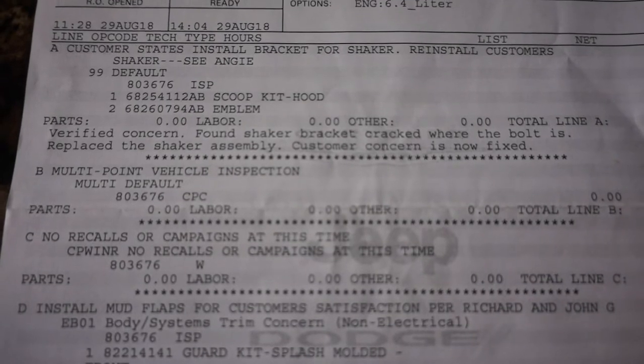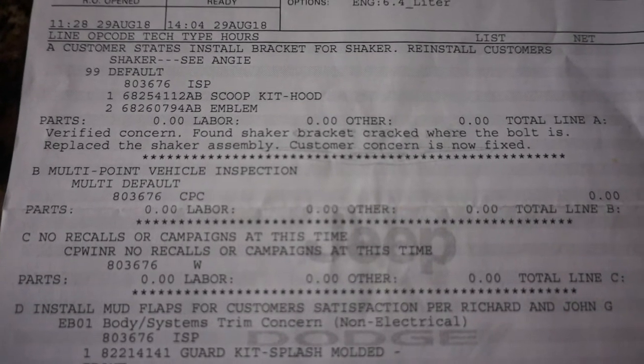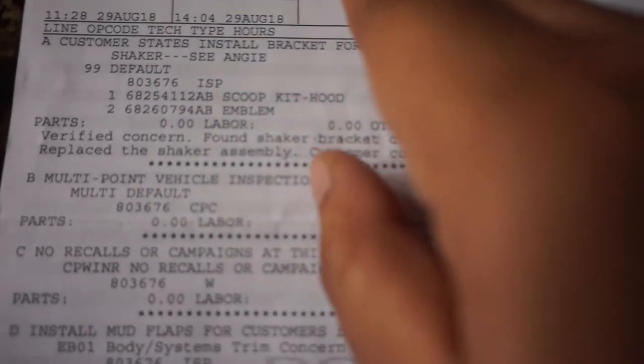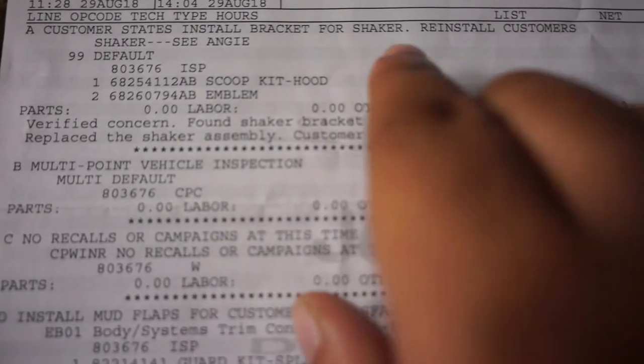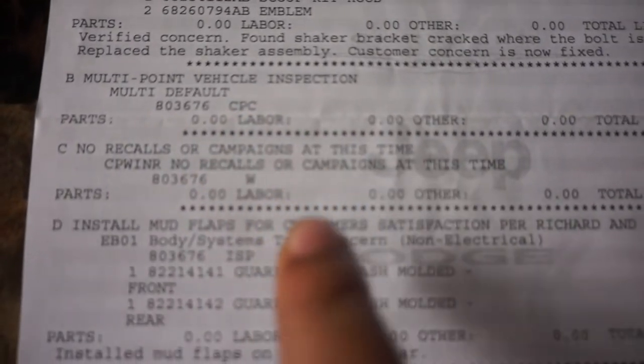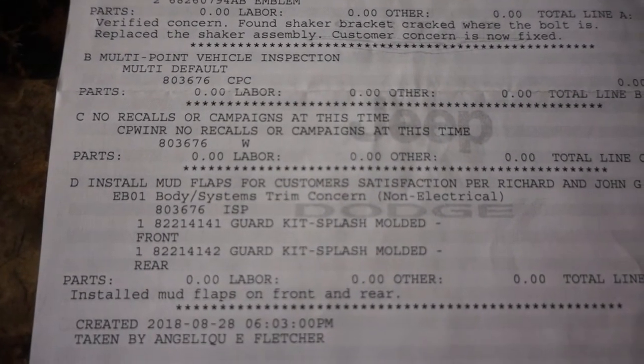Just to show you guys more proof that everything was done free of charge and I didn't have to come out of pocket for a single thing — you can see there's the shaker install right there, the replacement, and then the multi-point inspection, which I guess that's something they have to do every time they look at a car.